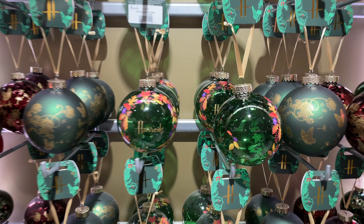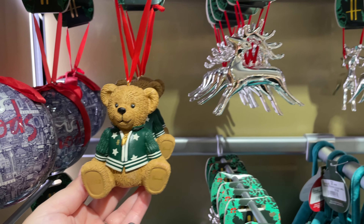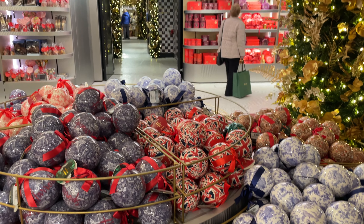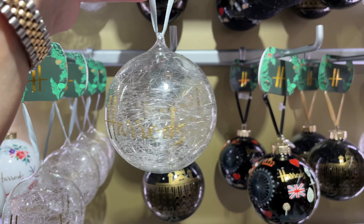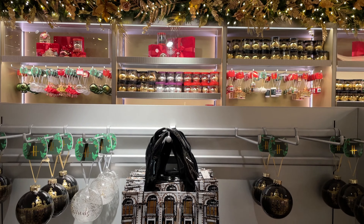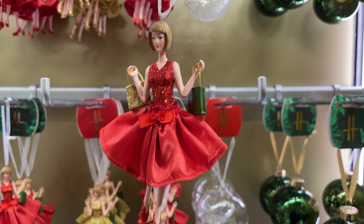I was indeed impressed but not surprised with the variety of baubles and ornaments that Harrods have produced themselves. From the reds to the greens you can find very exceptional pieces. Here we can see an example of the shop bags Harrods has on offer — I believe they retail for about £30 and have been made from recycled materials.